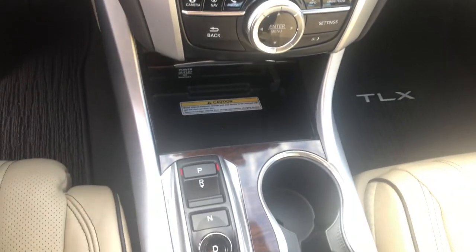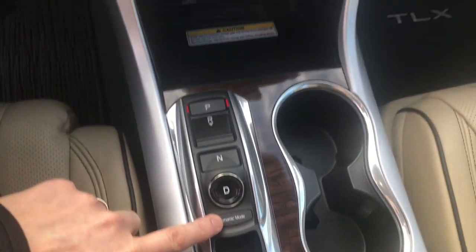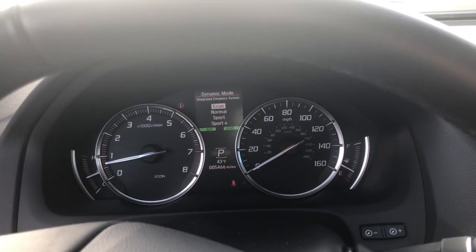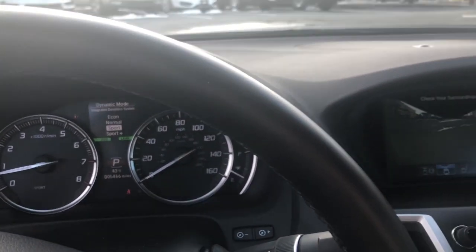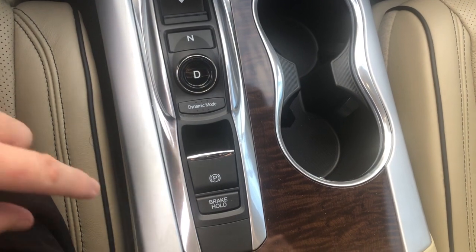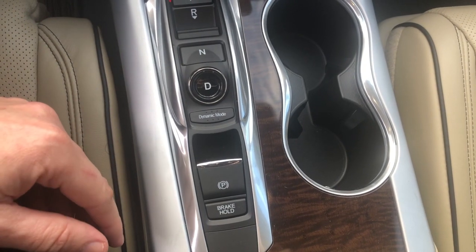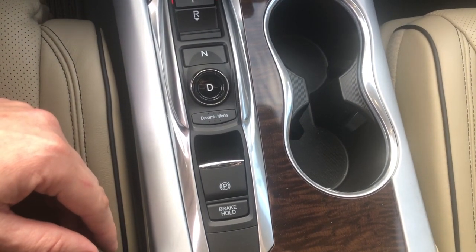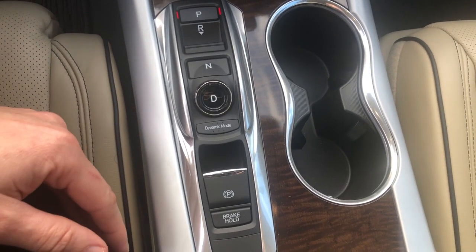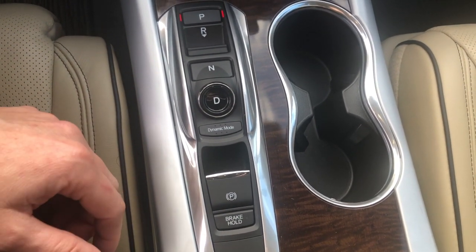Acura is also going to give you the push-button transmission along with the dynamic mode button, which changes the different modes from Sport, Sport Plus, Econ, to Normal. My personal preference is Sport mode. Electronic parking brake and the brake hold functionality — if you activate brake hold, when you come to a complete stop you can take your foot off the brake and rest it. The car stays in position until you hit the accelerator. Once activated, brake hold stays on until you turn the car off or push the button again to deactivate.